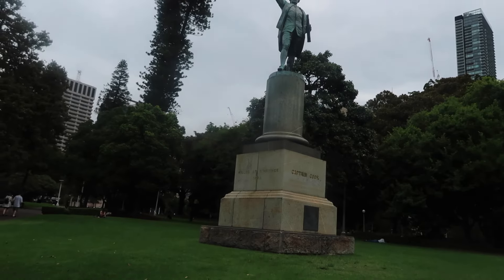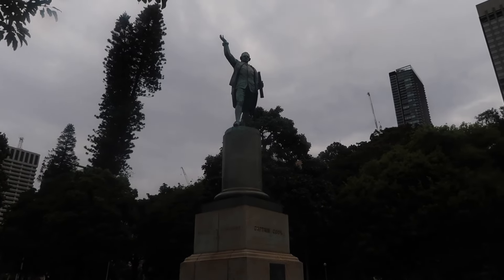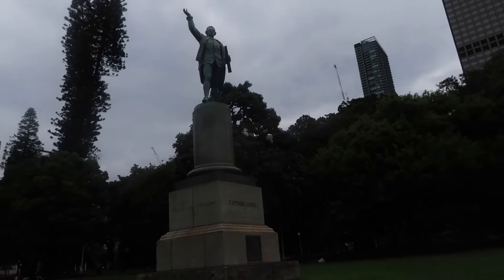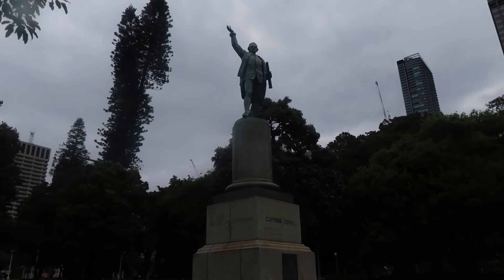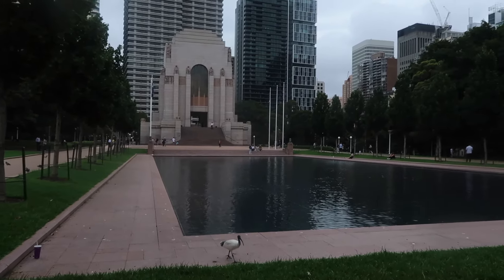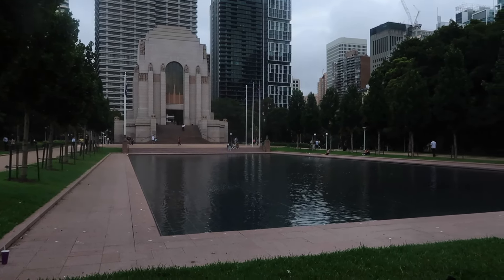Captain Cook's statue, which has survived — because we were told the one in Melbourne has been cut off at his feet. So this one survived. This is the Anzac Memorial. If you've watched all my other Sydney vlogs, like my first Sydney vlogs when I got here, you'll have seen all of this.